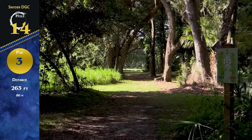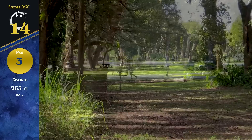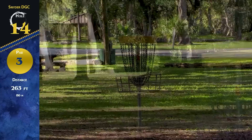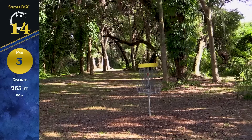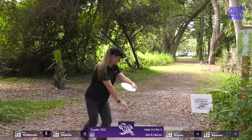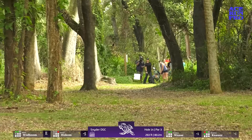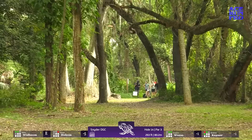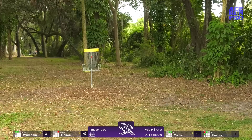Hole 14, par 3, 263 feet — mostly just one main gap to hit. I've seen some people go wide right, but for the most part it's gonna go straight, if not a little left at the end. Nobody to really worry about, but if you go early left it's tough to keep your par. Really beautiful — look at the foliage out here! We haven't seen any iguanas but they're everywhere on this course. Born and raised here, the iguanas are no better than just rats to me.